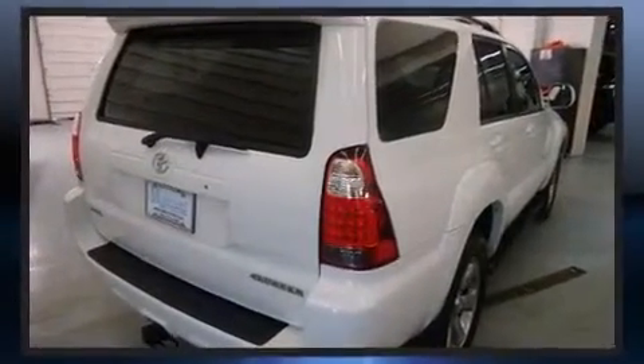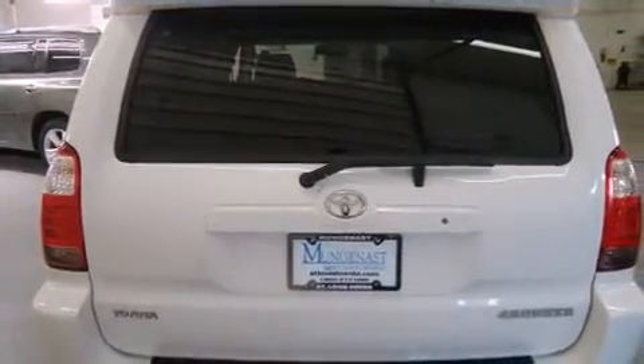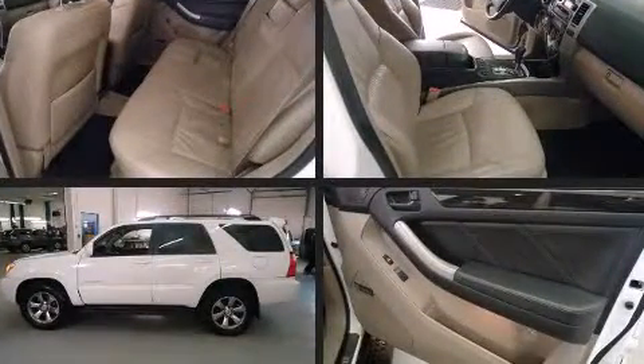All of the premium features expected of a Toyota are offered, including leather upholstery, adjustable headrests in all seating positions, automatic temperature control, illuminated running boards, a roof rack, and seat memory.